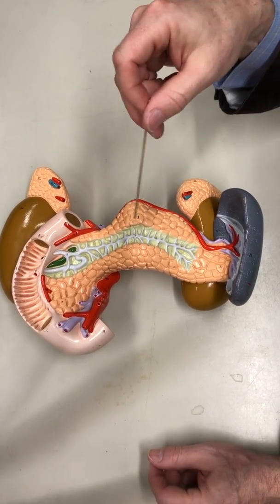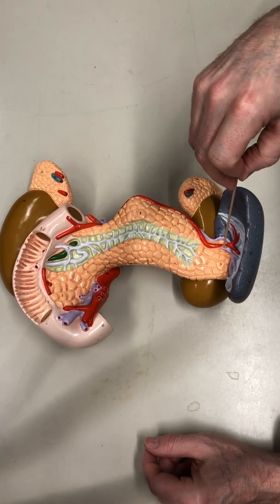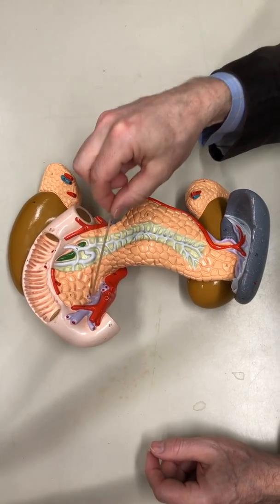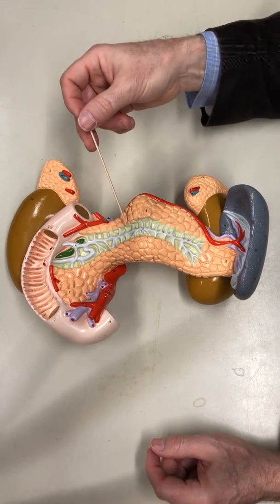Most of this is about the pancreas — that's all the pancreas — and we have some sections to the pancreas. We have the tail, the body, the head, and then they have it cut open so that you can see the ductwork.